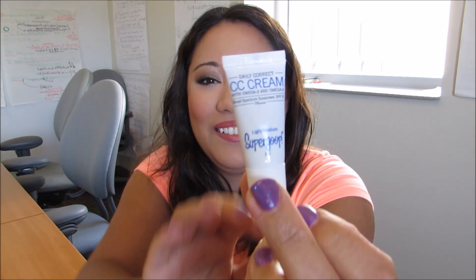The next item is the Supergoop Daily Correcting Cream — a CC cream with SPF 35 in light to medium. The full size retails for $32. It protects against UVA, UVB, and infrared rays. I just love how cute and tiny it is.